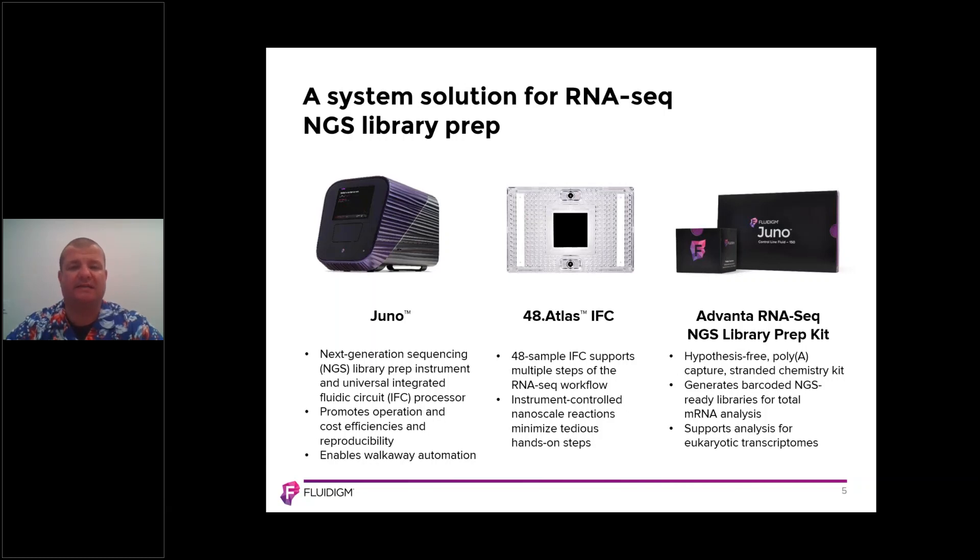The reason that the Juno does all those things is to provide you with a tool that enables you to walk away during a normally lengthy process. The other aspect we're going to talk about is the 48.Atlas IFC — one of our microfluidic devices that uses multi-step reaction chemistry, where different components of enzymes and reagents can be applied to samples at appropriate times so that you can go from end to end on the Juno system.